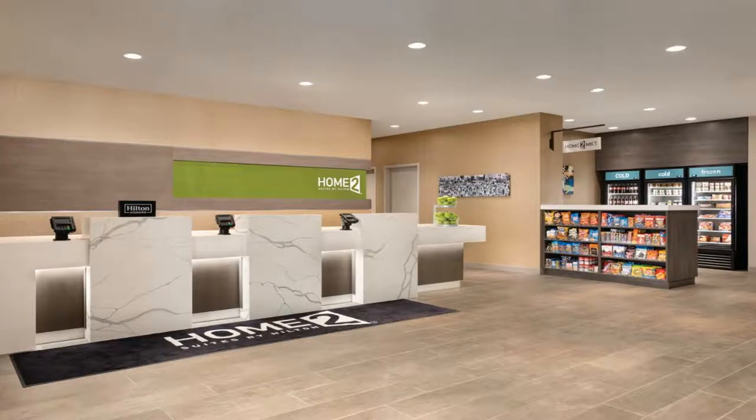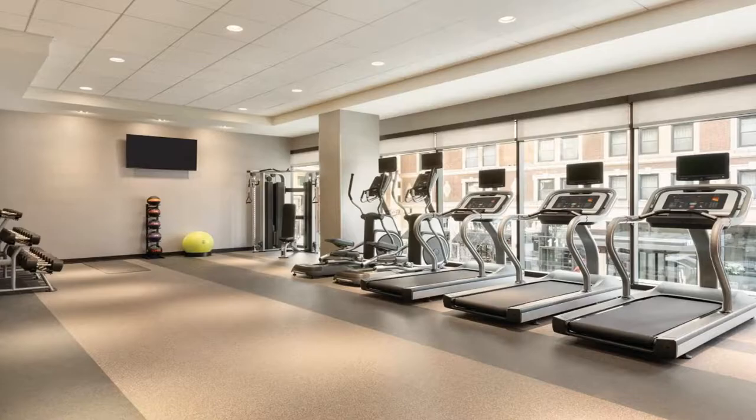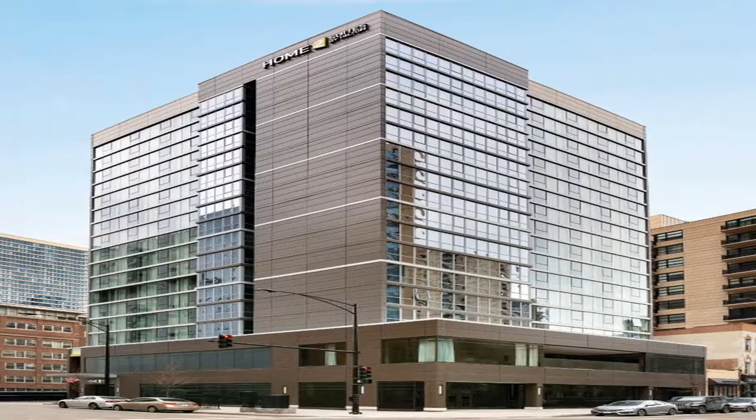Buffet and à la carte breakfast options are available every morning at Home2 Suites by Hilton Chicago River North. Use the link in the description to get a special discount on this hotel. Don't forget to like and subscribe to our channel.